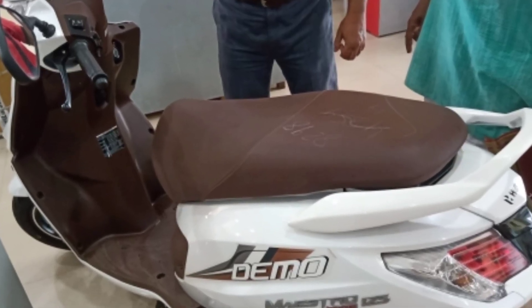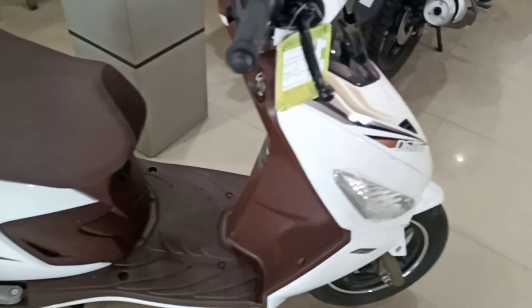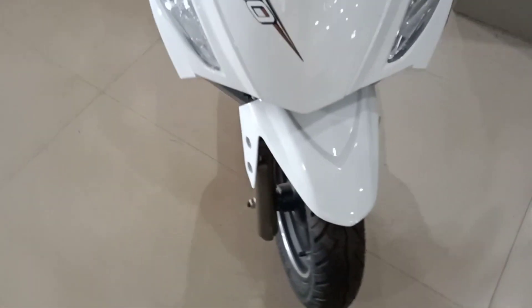Firstly, an overview of the scooty Hero Maxtro Edge 125 Demo. Its ex-room price is 63,200. Maximum power is 9.1 bhp at 7000 rpm, maximum torque is 10.2 Nm at 5000 rpm, and mileage is 49 kmpl.